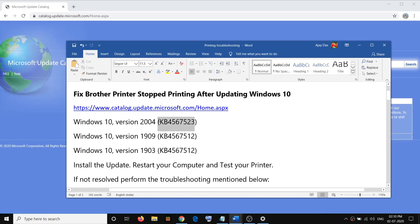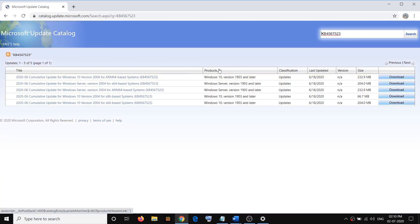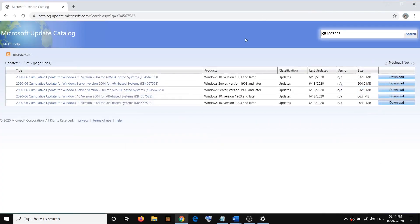Copy this update and then paste it in the search box — all the updates are provided in the video description — then click on Search. You also have to check what kind of system you have. Here you can see it's an x64-based processor, so it's a 64-bit operating system, so you have to select x64-based system.